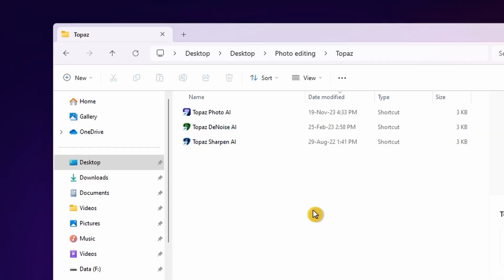Let's talk about when I actually got upgrades to my Denoise AI and Sharpen AI. Photo AI — the product they're really pushing these days — the last time I was able to upgrade it was the 19th of November, and I'm shooting this on the 19th of November. Topaz Denoise AI, I have not been able to upgrade since the 25th of February 2023. Same thing with Topaz Sharpen AI — I haven't been able to upgrade it since the 29th of August 2022. So that tells you they are not putting any effort into their older products. It's all going into Topaz Photo AI.